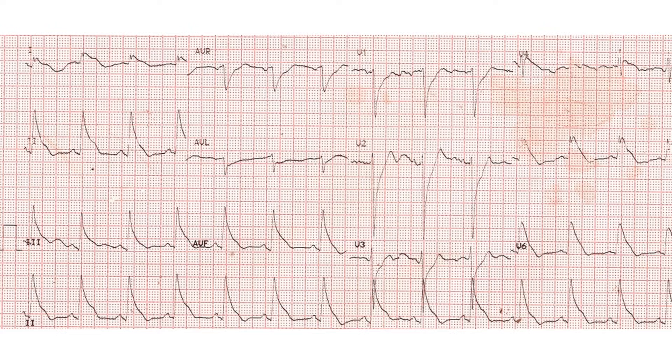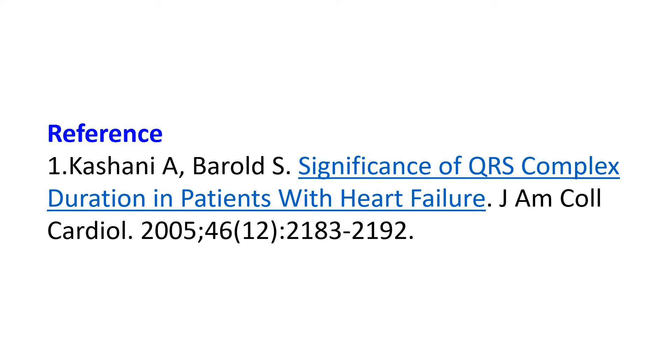Technical defect in the electrocardiograph should also be considered when bizarre QRS complexes are noted. But here the standardization pulse shows a perfect pattern and so are the P waves. Hence technical error is unlikely in this ECG.